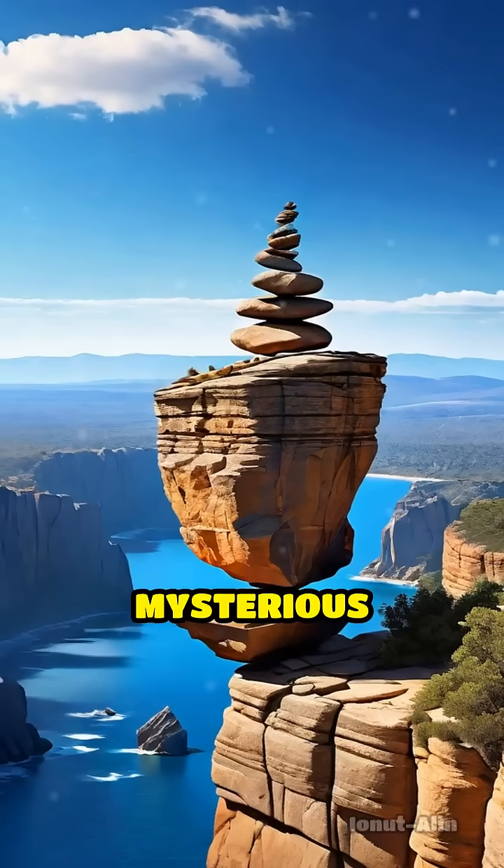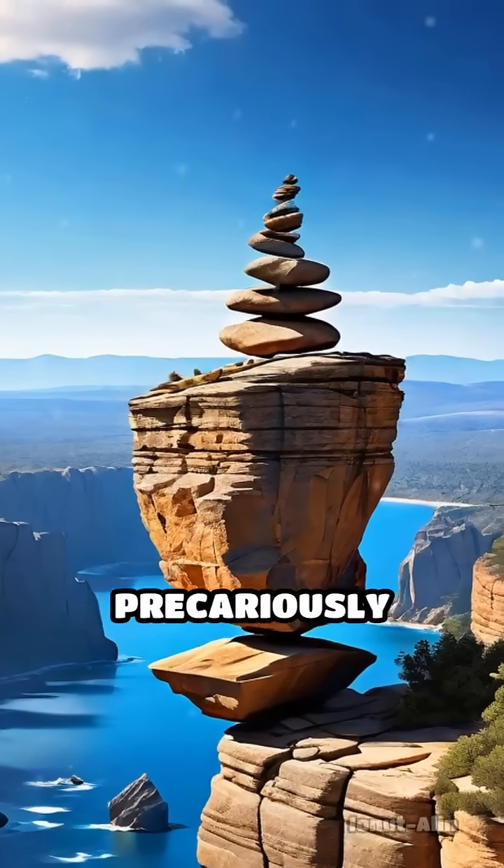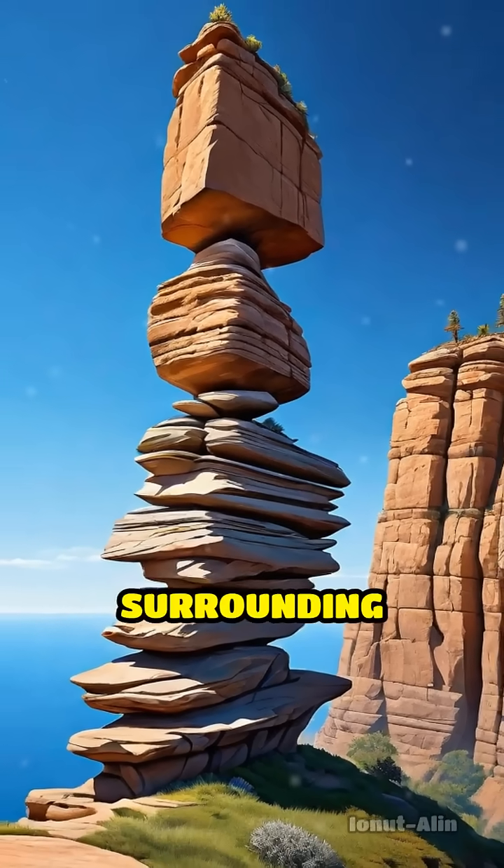Others, such as mysterious balancing rocks, seemed to defy gravity, perched precariously after centuries of gradual erosion that removed surrounding material.